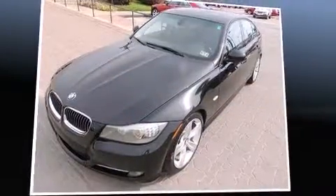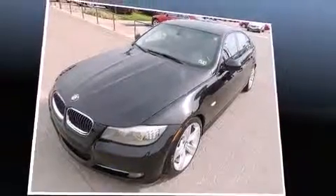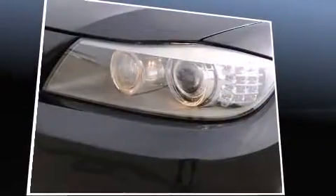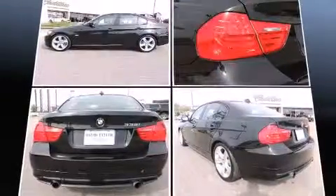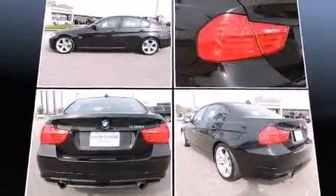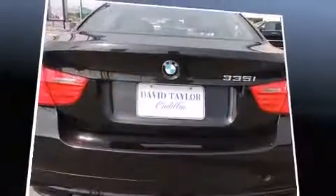Outstanding design defines the 2011 BMW 335i. It features an automatic transmission, rear-wheel drive, and a 4-liter, 6-cylinder engine. A turbocharger further enhances performance while also preserving fuel economy.